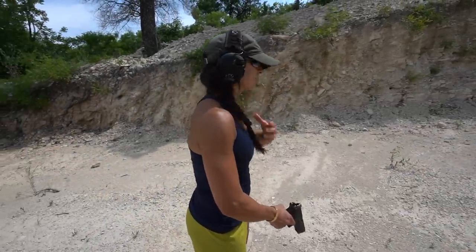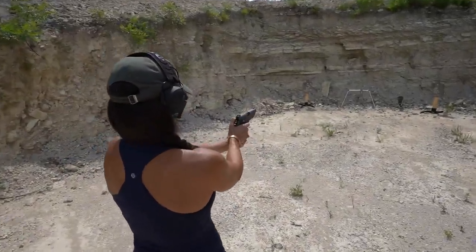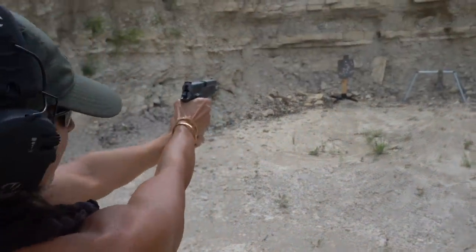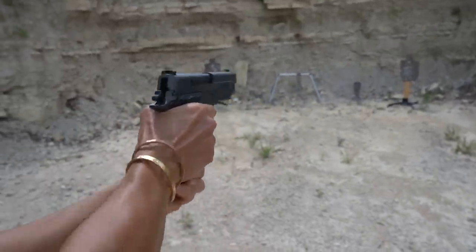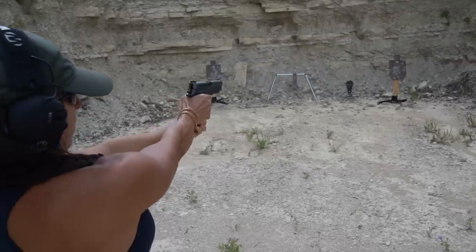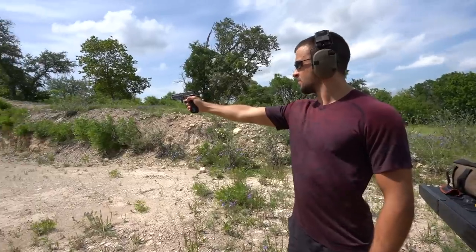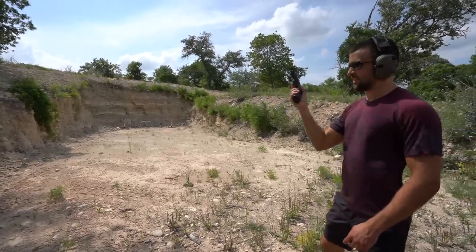It's time to go ahead and let my mom have a go with the P226 Legion. Let's see how she does. There we go — at least we could end on a hit.